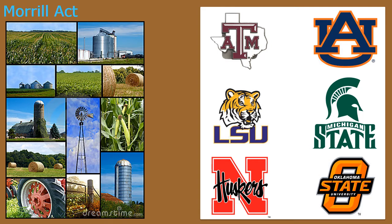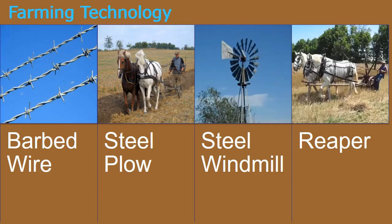You also had other schools like LSU, Nebraska, Oklahoma State, Michigan State, and Auburn. Next, we're going to talk about farming technology. How could farmers keep cattle drives from ruining their crops? Many farmers began to build barbed wire fences around their property to prevent cattle drives from ruining their crops.